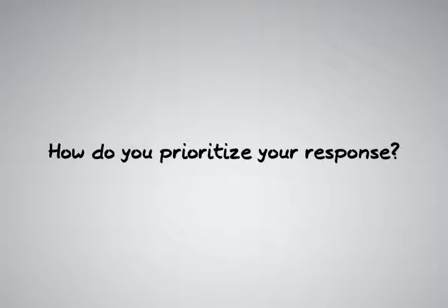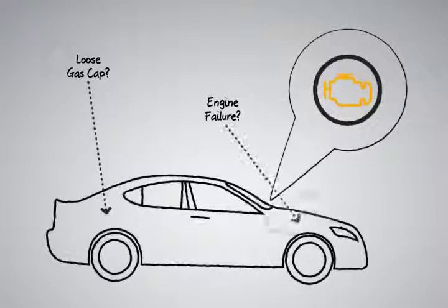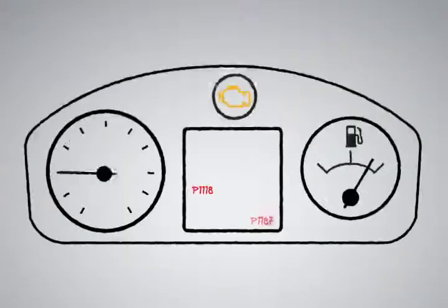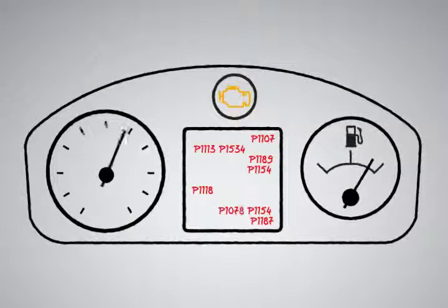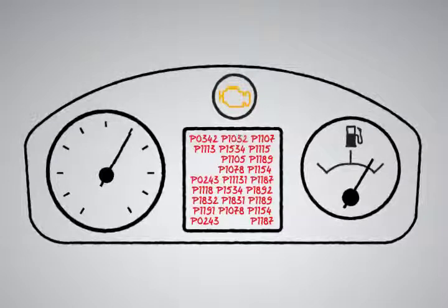How do you prioritize your response? For example, if your car's check engine light comes on, what does that mean? Is it simply a loose gas cap or is your engine about to fail? Your car has collected lots of data and correlated events to determine that you need to take action and visit a mechanic. If you saw every piece of data generated by your car, it would only serve to confuse you and over time you'd likely ignore the flood of events.